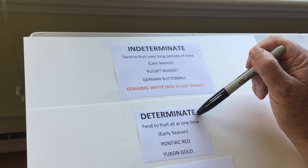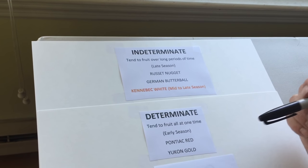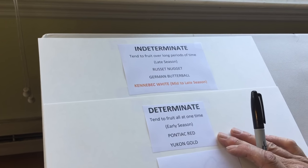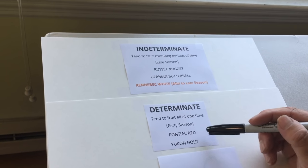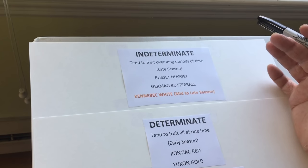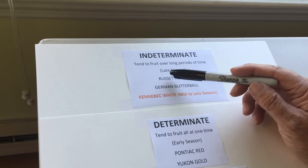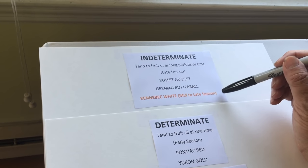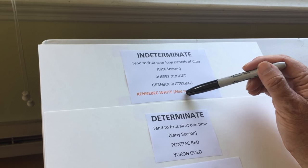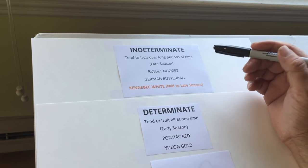The determinate potato tends to fruit all at one time and is usually an early-season potato, such as Pontiac red or Yukon gold. The other type, the indeterminate, tends to fruit over long periods of time — they're late-season varieties such as russet nugget, German butterball, and what I believed was Kennebec white, because they're mid to late-season varieties.